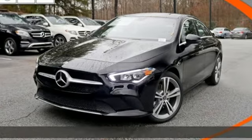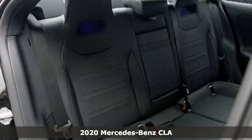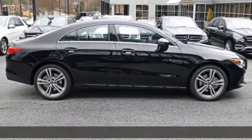It's a new 2020 Mercedes-Benz CLA. This is a dream within reach. The sporty styling and performance, however, mean you'll leave a lot of people in the dust.